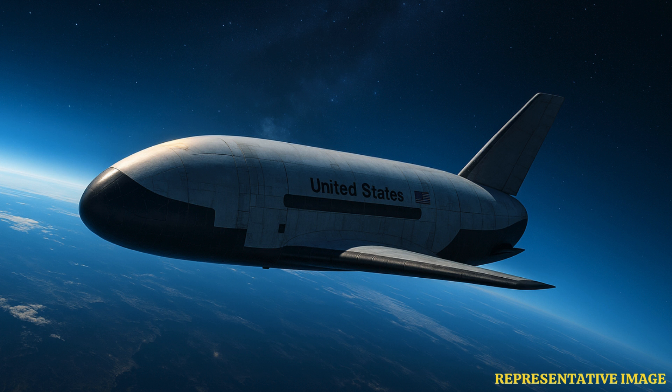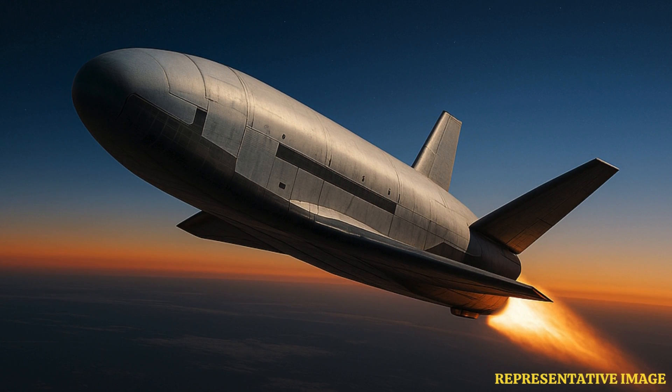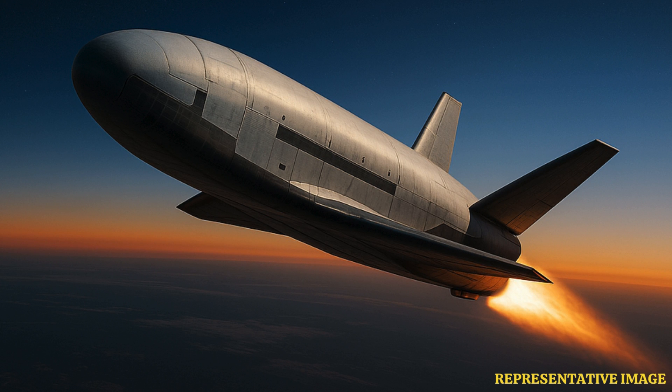The plane isn't just a science experiment. It's a potential game-changer in military space tech, orbiting silently for years, doing who knows what above our heads. So, what exactly is the X-37B, and why is the world watching it closely?